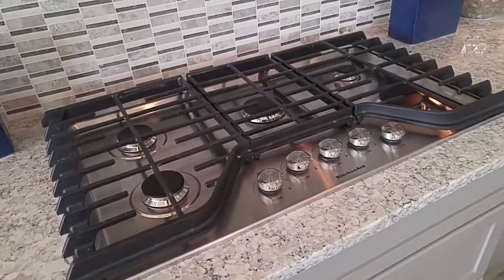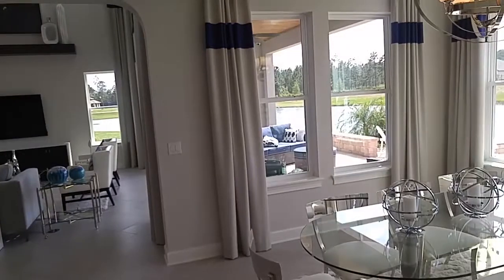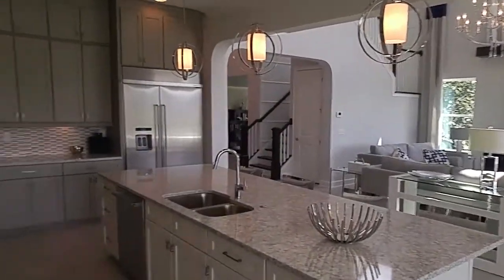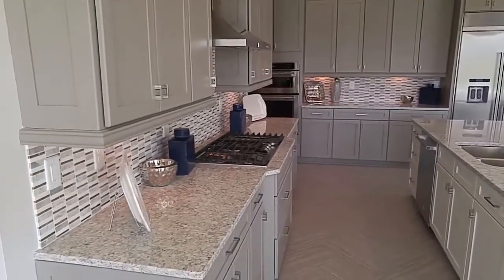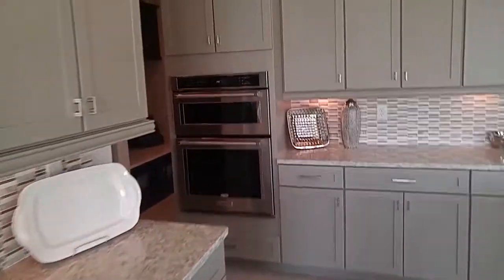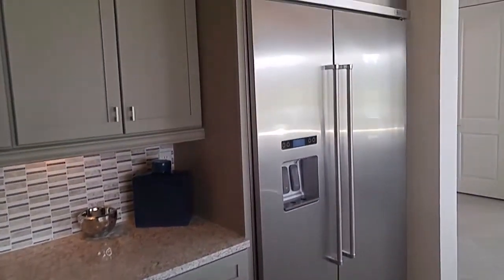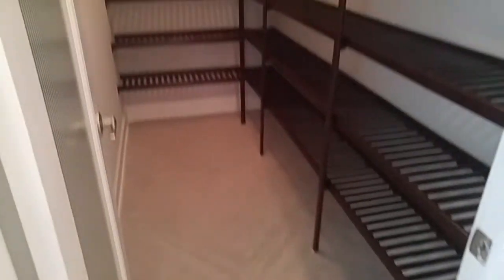This is a natural gas community, so you have the gas stove. This Mansfield Model has six bedrooms, three-car garage, and 4,413 square feet. You've got the microwave on top, oven on the bottom, built-in fridge. How do you like the great cabinets throughout? Beautiful walk-in pantry.